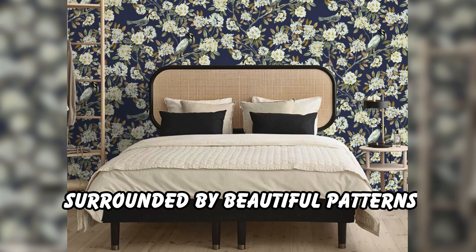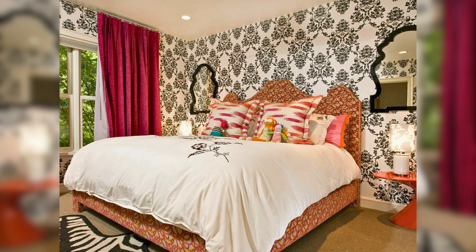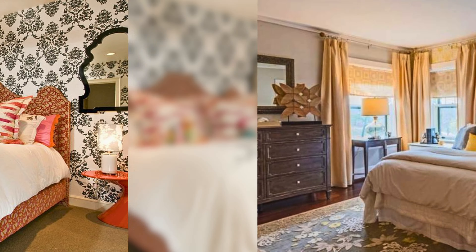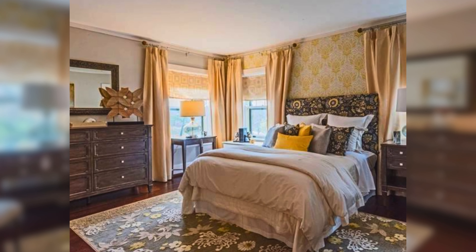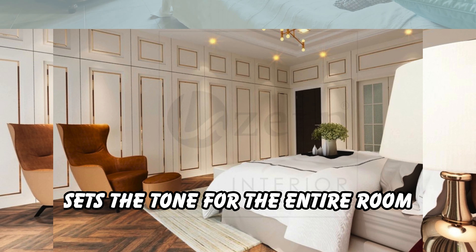Statement walls: consider waking up surrounded by beautiful patterns. Victorian bedrooms often featured wallpaper with detailed floral designs, damask prints, or even stripes. Don't be afraid to go bold with a statement wall — choose a design that speaks to you and sets the tone for the entire room.